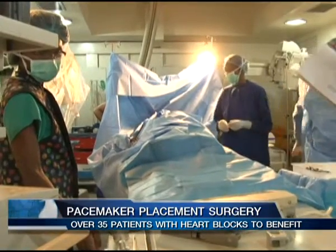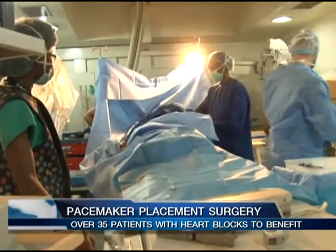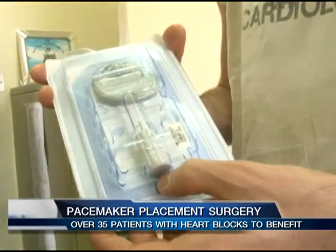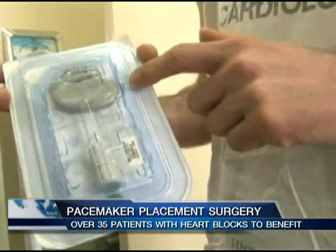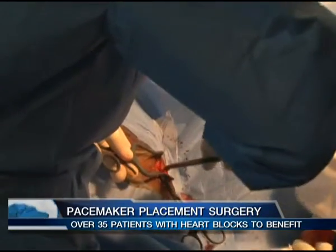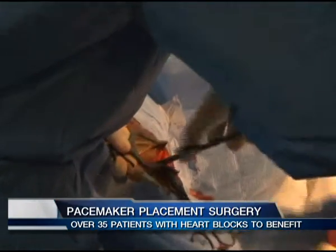There may be other patients who die quickly from a heart block because they have a complete standstill of the heart — not a single heartbeat anymore, and you cannot survive that. Unfortunately, the cost of treatment is rather high, with pacemaker placement ranging between 270,000 and 300,000 shillings, and as a result many heart block patients cannot access proper treatment in the country.